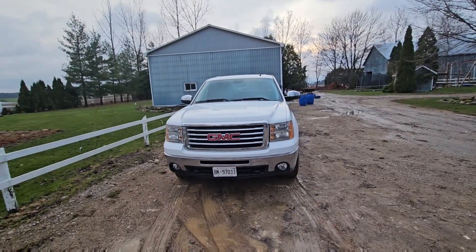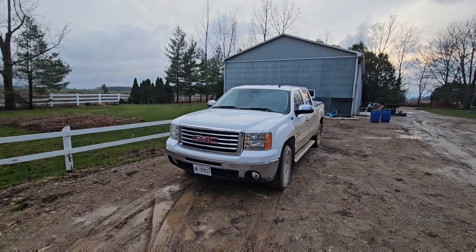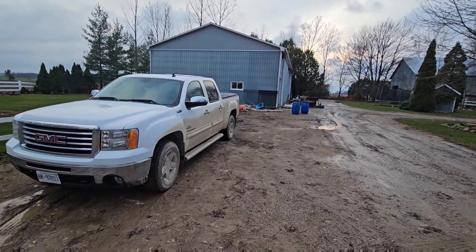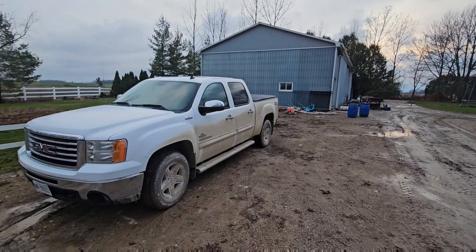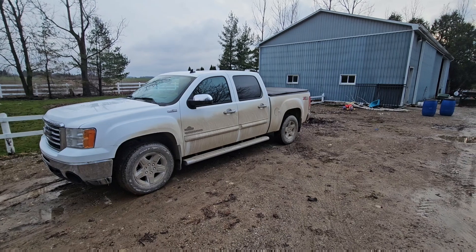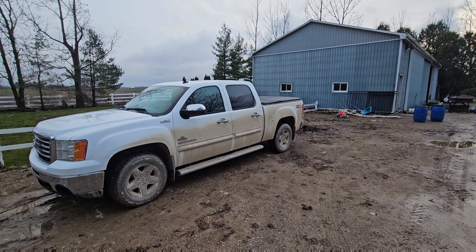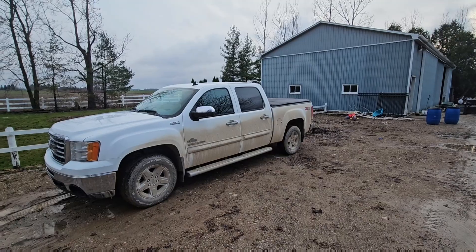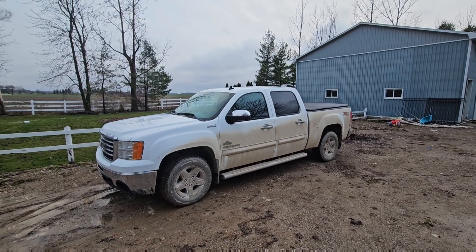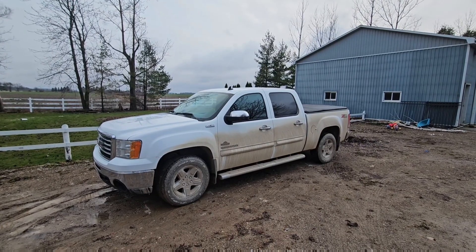Just got home from a little getaway — had to pick something up. We think the truck is white but the roads said something different, which shows you how messy things are. With that, going to close this video off and we'll see you guys next week — hopefully it dries down a bit.